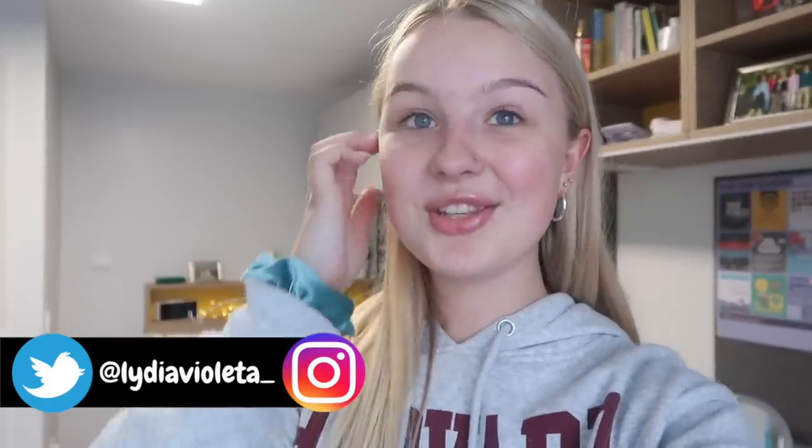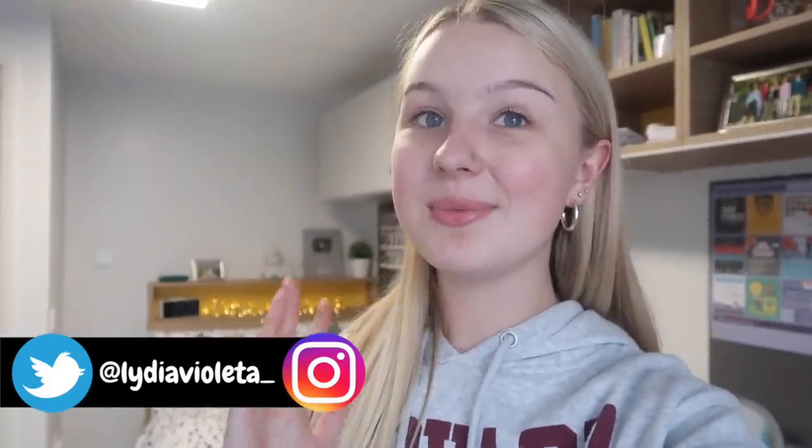Hey guys and welcome back to my channel. If you've been following my videos recently, you'll know that I've actually now moved into university. I go to the University of Leeds and I study business management. I actually moved in yesterday, so make sure that you've watched the moving vlog before you watch this, but today I thought I'd give you a little tour around my room because I've got it pretty much sorted now.